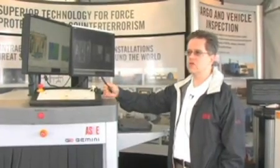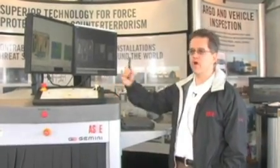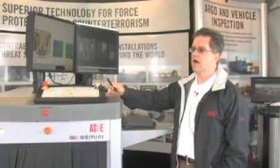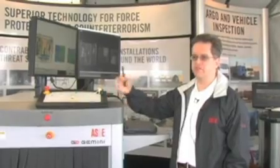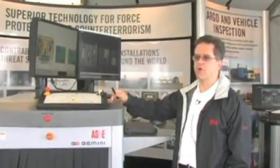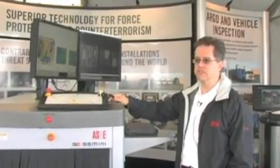We tend to sell to what we call high-threat agencies — people who are involved in VIP security and institutions like that. We can't get into a lot of specific names for obvious reasons, but those are the profiles of people who tend to buy this machine.